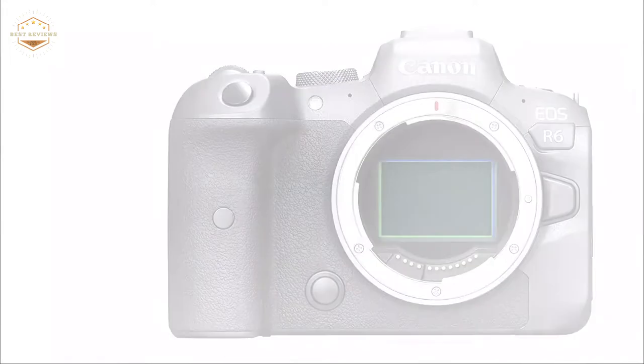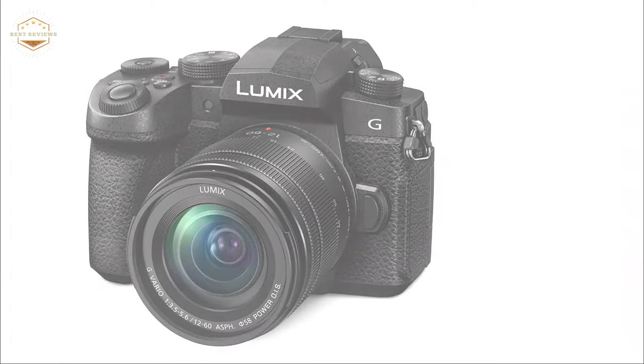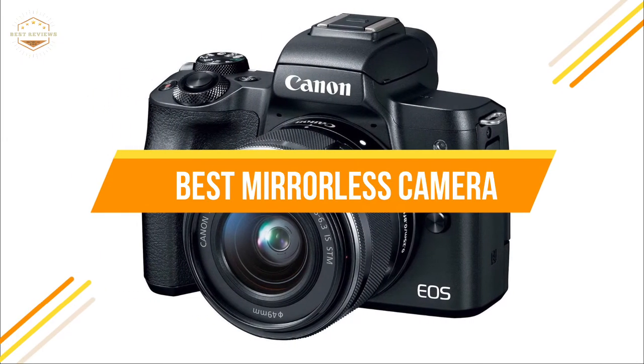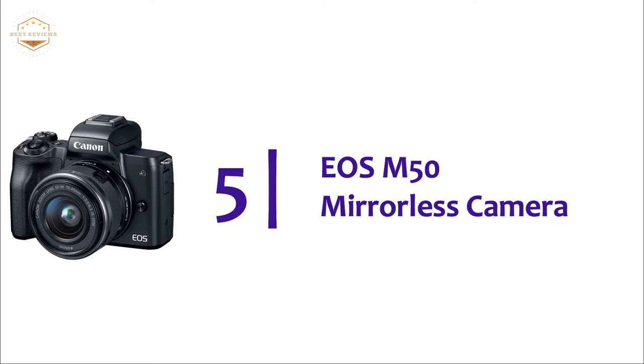Mirrorless cameras can be used for almost any occasion, from weddings to vacations, and they're perfect for beginners who don't want to deal with the hassle of lugging around heavy equipment all day long. In this video, we are going to show you the top 5 best mirrorless cameras, starting our list at number 5: the EOS M50 Mirrorless Camera.